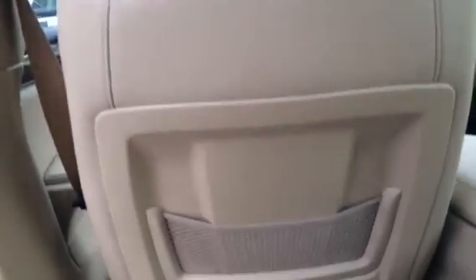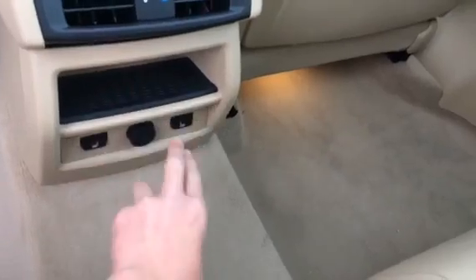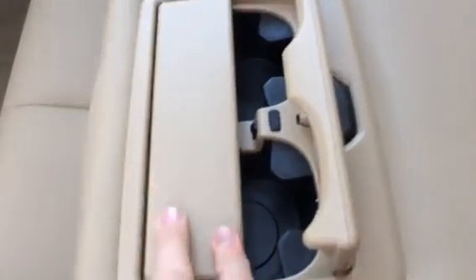Very roomy back here — I probably have about a foot of leg room and seven inches of headroom. Rear seat pocket, cup holders on the side, and BMW sill plates. Three-stage heated seats for both passengers, a cubby and 12-volt power outlet, rear illumination, side curtain airbags, and grab handle with coat hook. Your armrest with two cup holders and a ski pass-through.